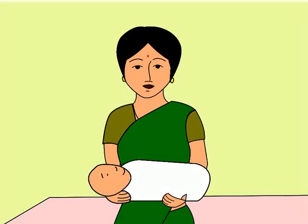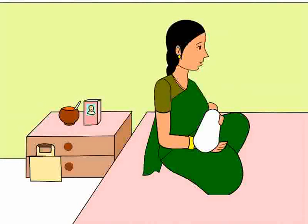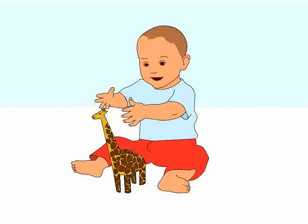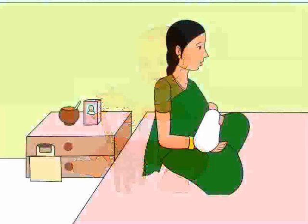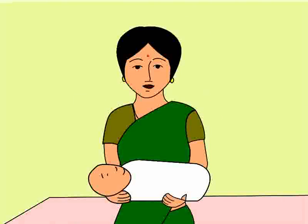Anita asks the doctor how often she should feed her baby. The doctor tells Anita that a newborn baby needs to be fed every two to three hours. She explains that breastfeeding is most important for the health of the baby and development of the baby's immune system. Also, if you are breastfeeding, give your baby the chance to nurse about 10 to 15 minutes at each breast.